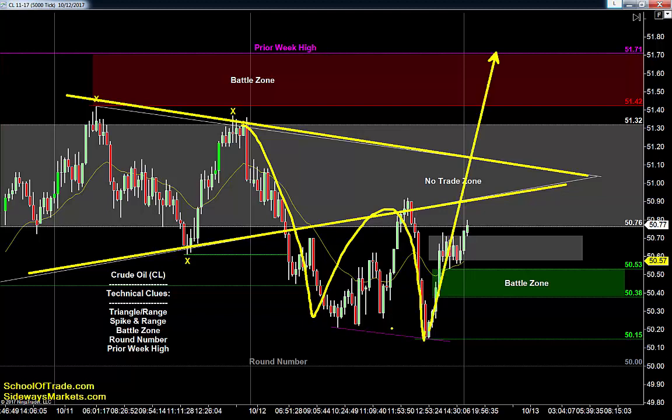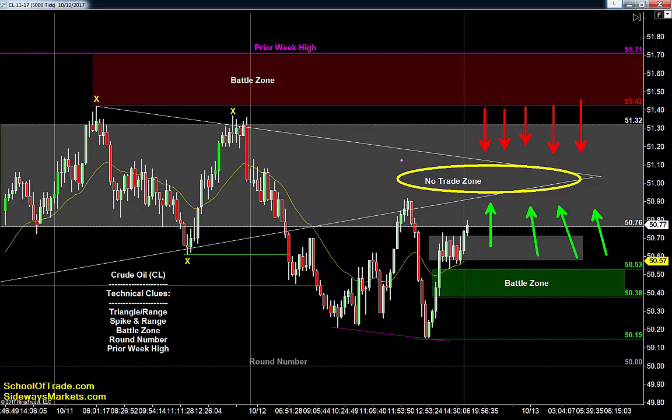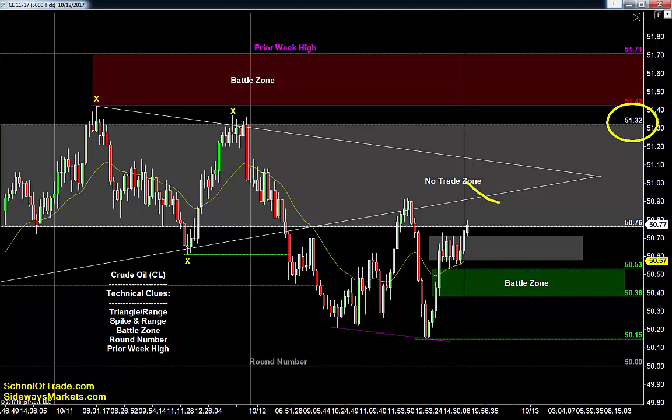As we get closer to the middle of the range, we run into this falling resistance. Off the high of the range you'll have sellers; off the low of the range you'll have buyers; and in the middle it's like a vacuum — it just becomes a lot choppier. Look left and you can see it gets pretty choppy right in the middle of those ranges, so I want to stay away from that area. The bulls have control — their objective is to get back up to retest 51.32, and if they get lucky, they can run up to that prior week high. Right now we're just below the no-trade zone.